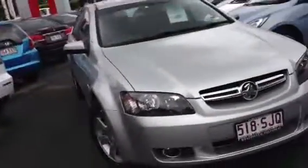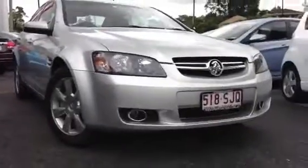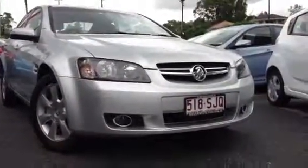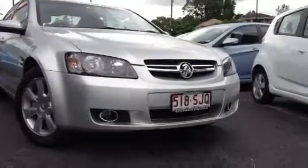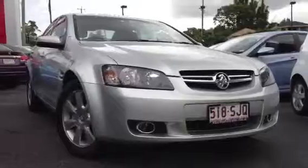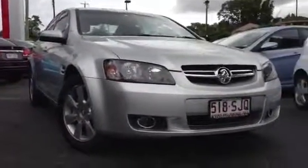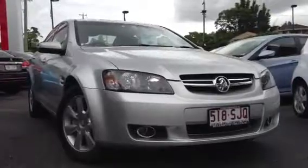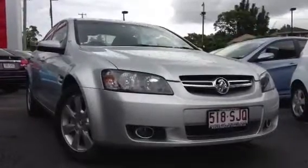Well, I hope I gave you a bit more of an insight into this vehicle. Sitting down at the front here, you've also got your chrome-surrounded fog lights and a different grille on the Berlina, which just classes it up a little bit. Apart from that, it is just a nice, clean family sedan. If you like what you see, give us a call on 3878 04567 — that's 3878 04567. I'd love to have a chat. Thanks, guys.